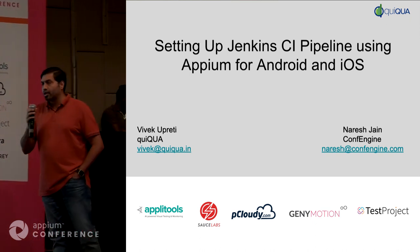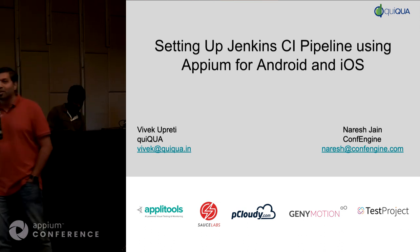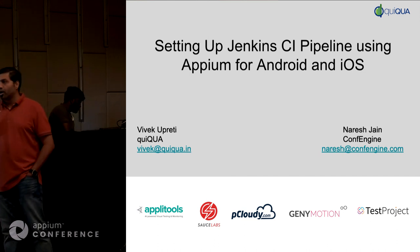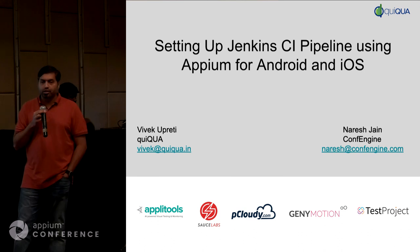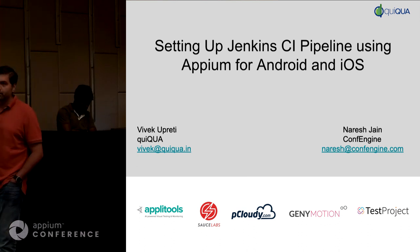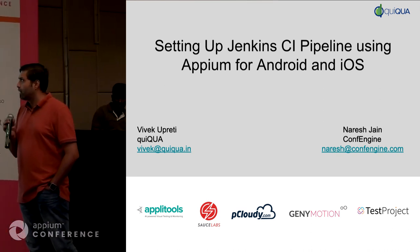So Vivek and I worked together at Hike Messenger. How many people have heard of this company? Both of us worked at Hike where Vivek was leading the QA automation and test automation team — he basically set up the entire test automation infrastructure. We'll be sharing some of the lessons we learned from Hike, but also over the last 15 years of doing CI.